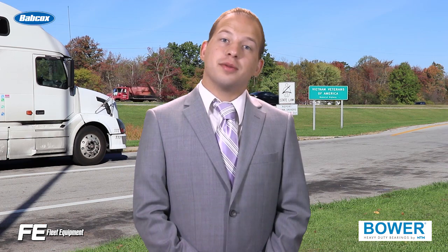If you want more in-depth trucking equipment content, head over to FleetEquipmentMag.com. Thanks for watching.